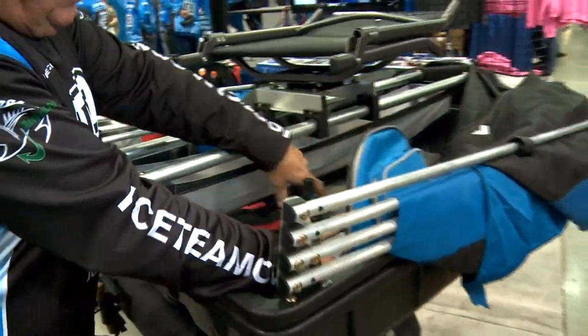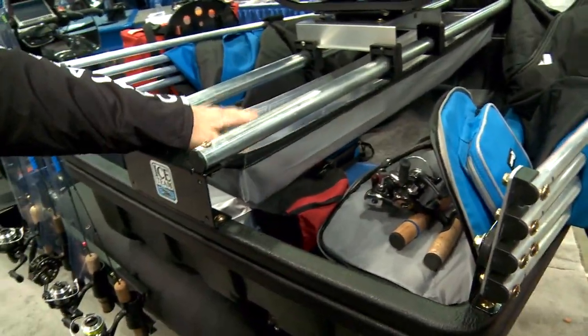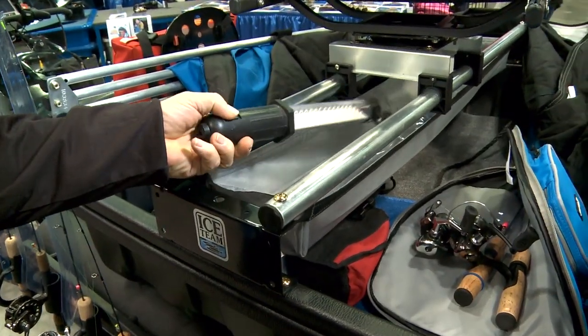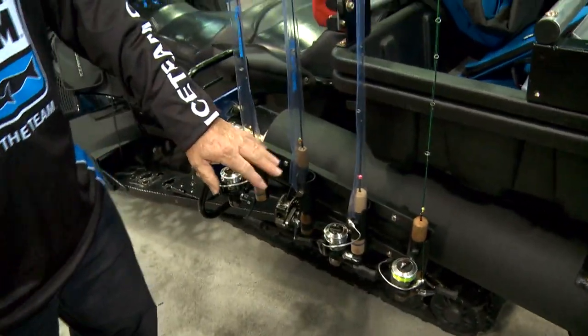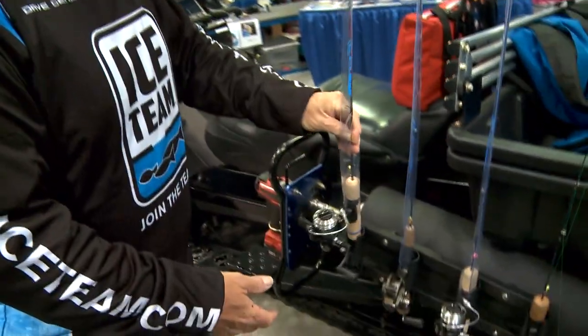I've got my ice rods right inside of the case here, and I've got more storage area here for my rods. I also have ice rods mounted on the outside, so when I'm going from spot to spot, it's easy to get these rods out and fish with them.